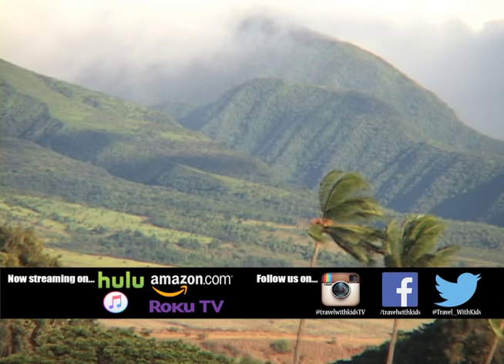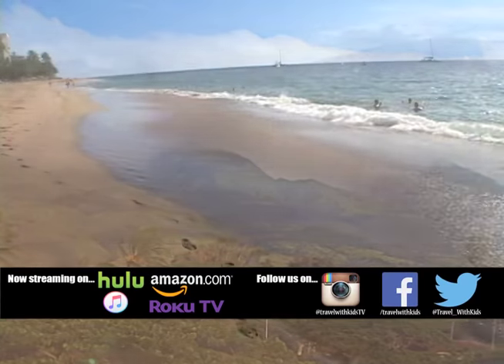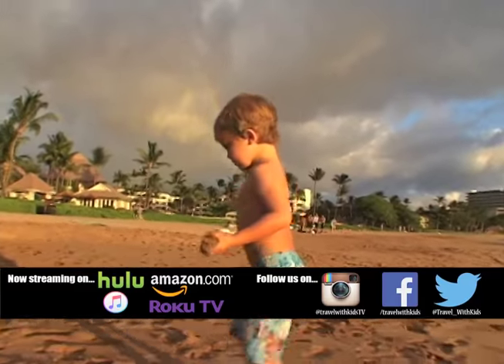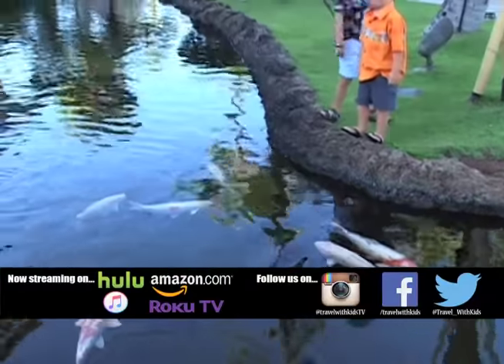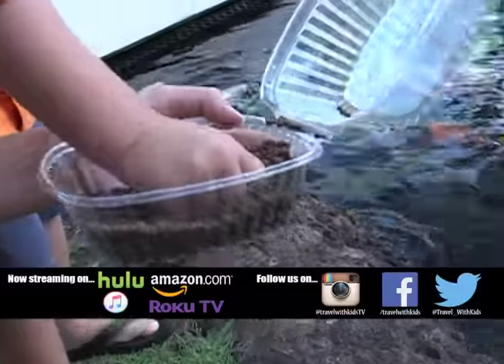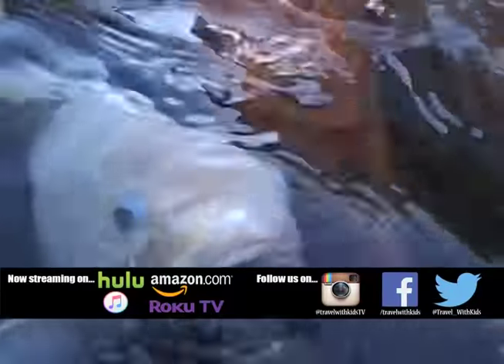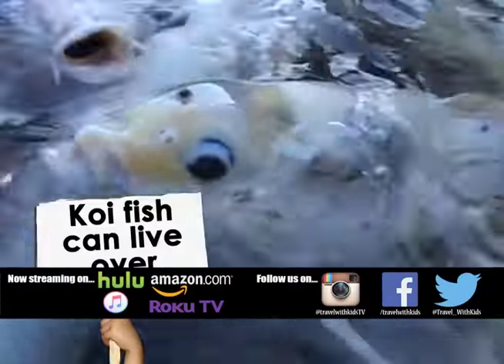Today we're going to take a break from Maui's many attractions to take advantage of our beachfront location and the activities here at our hotel. First, we're going to stop by the koi pond here at the Maui Sheraton, where it's breakfast time for the fish. The kids get to hand feed the huge koi fish. Their big sucker mouths bubble at the surface, causing all sorts of giggles and funny faces.